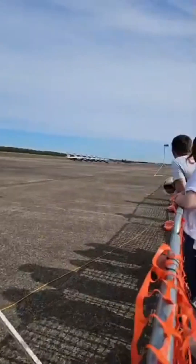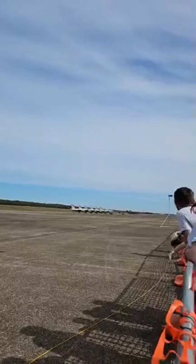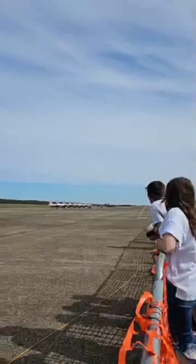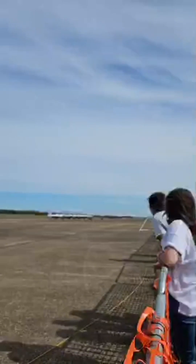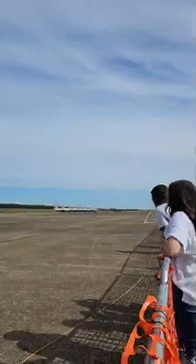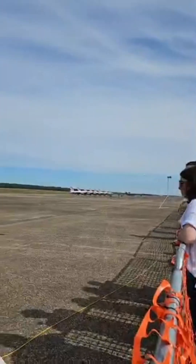The C-130J — the newest and most advanced C-130 in the world. They have a crew of three, comprised of two pilots and a load master. During the drops, the pilots are responsible for controlling the aircraft, navigation systems management, and communications. The load master is responsible for all the paratroopers and equipment in the rear of the aircraft.